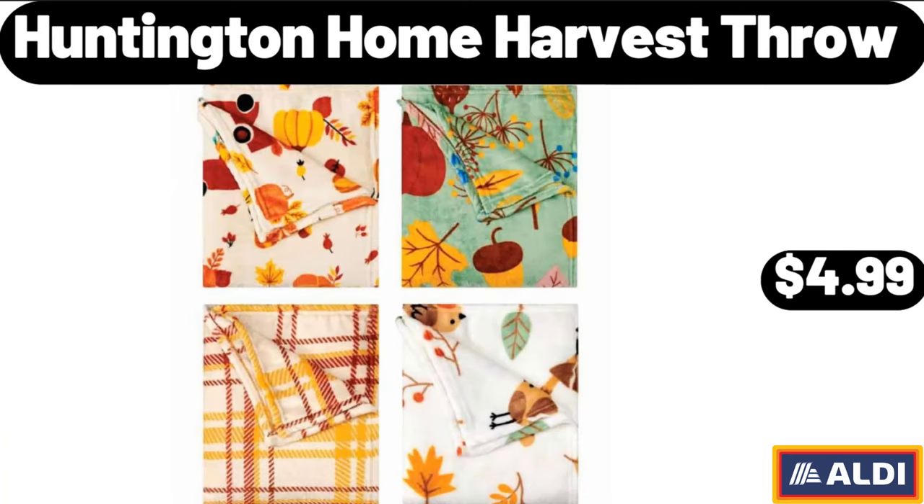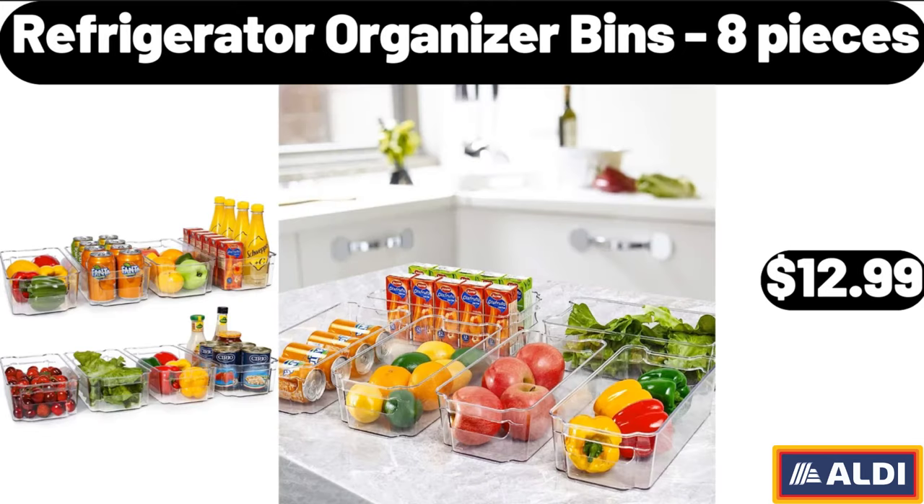Huntington Home Harvest Throw, $4.99. Refrigerator Organizer Bins, 8 Pieces, $12.99.